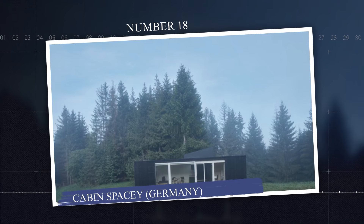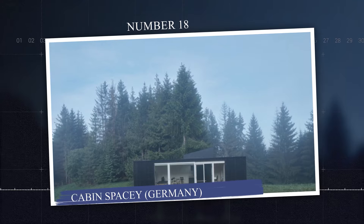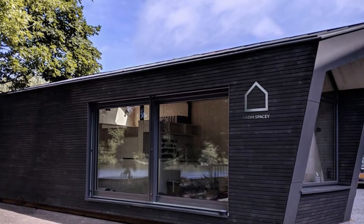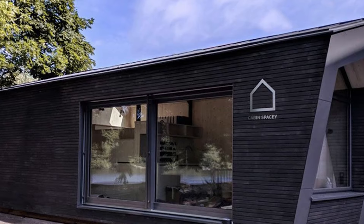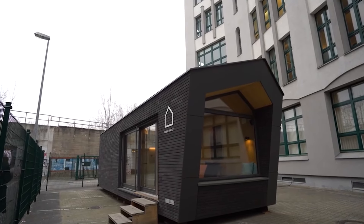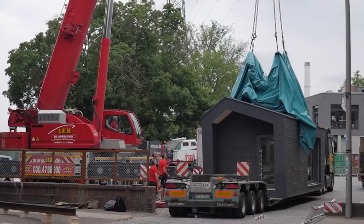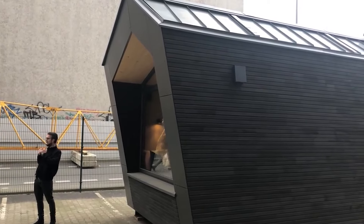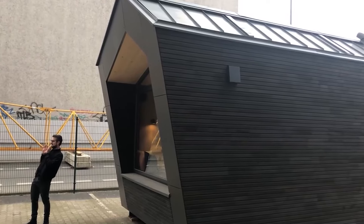Number 18: Cabin Spacey, Germany. Cabin Spacey is a compact, futuristic, modular home designed to offer flexible and sustainable living in urban and remote settings. With its minimalist design, the cabin provides approximately 25 square meters or 269 square feet of living space, featuring a multifunctional open-plan area that includes a bed, bathroom, kitchenette, and storage.